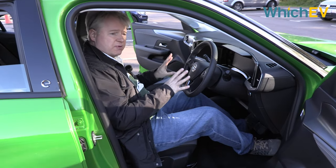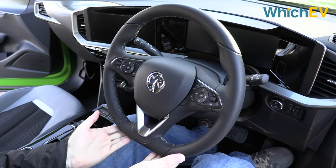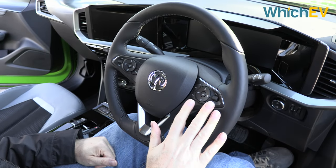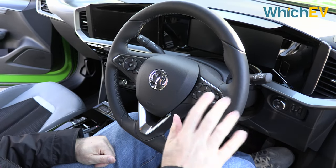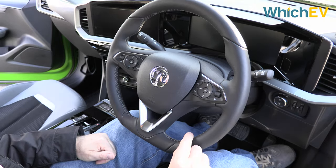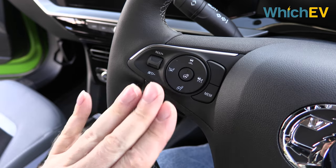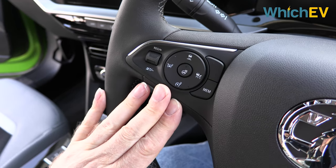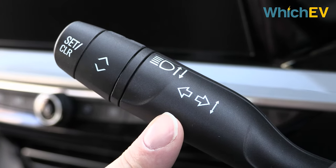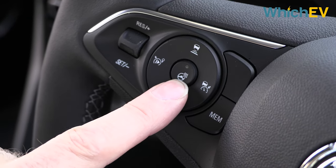We really prefer this interior to the Corsa E. Starting with the steering wheel, it's pretty standard with a slightly flat area at the bottom. You get typical media controls — volume, voice system, changing source and tracks — on the right, and cruise control on the left. On the right stalk you have windscreen wipers, and on the left is the one for lights and indicators. The button for the heated steering wheel is also found, rather inexplicably, in the middle of the cruise control.